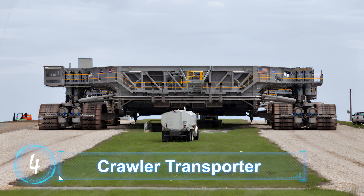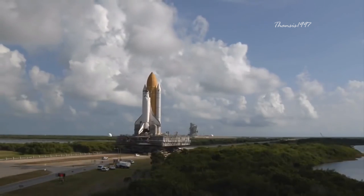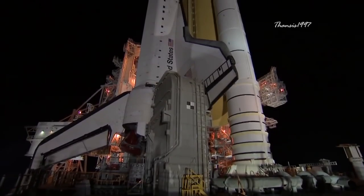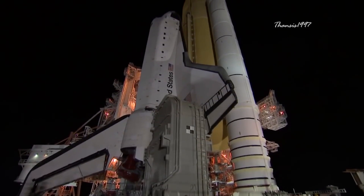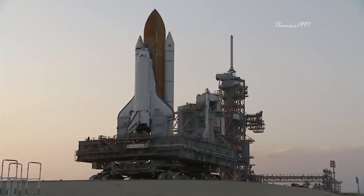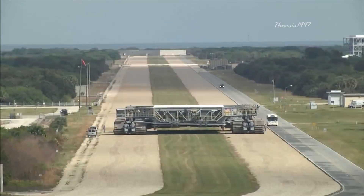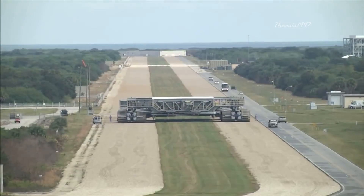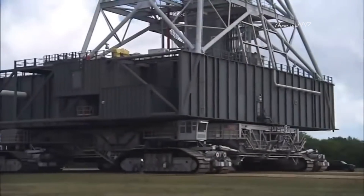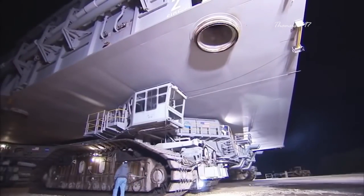Crawler Transporter. Made for NASA by the Marion Power Shovel Company in Ohio, the Crawler Transporter was designed to carry the Saturn rocket through just a five-mile journey from the assembly building to the launch pad. Saturn, when fitted with the booster rocket, is even larger than the space shuttle. It cost $14 million in 1967.